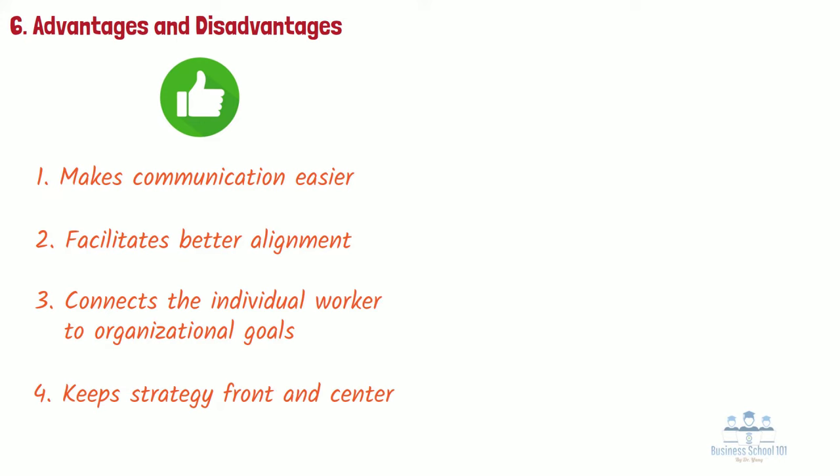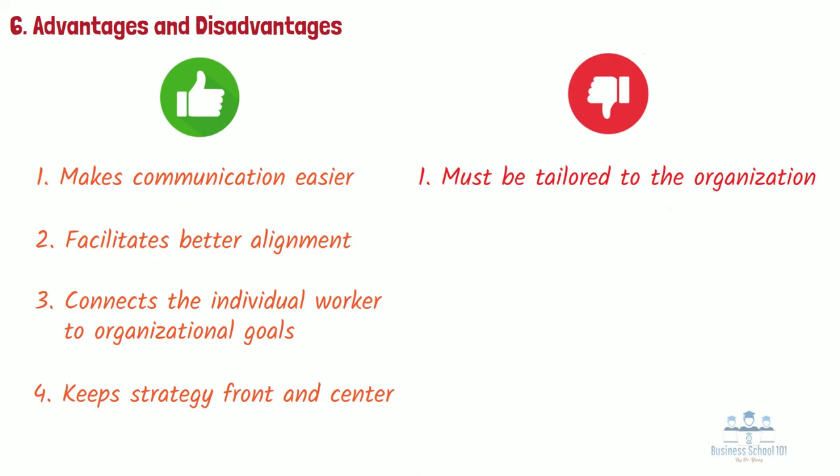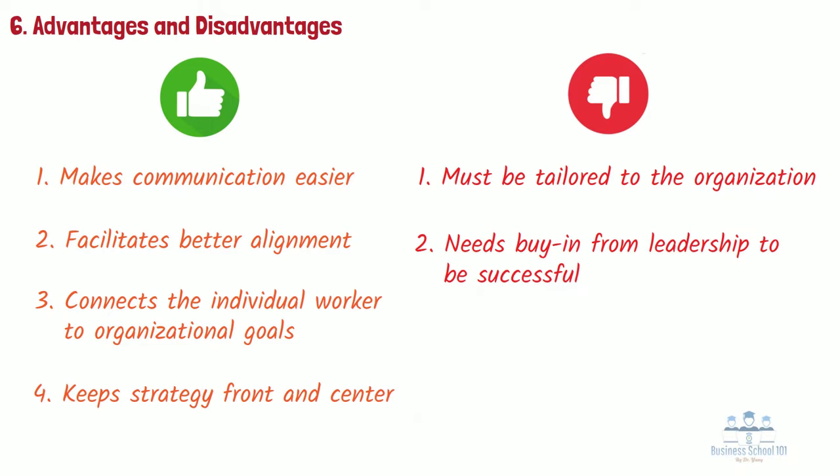While there are so many advantages to implementing a balanced scorecard system in your workplace, there are also potential roadblocks and disadvantages. 1. Must be tailored to the organization — a balanced scorecard is supposed to provide a framework from which to work from; however, it will still need to be customized to every organization using this system. This can take up a lot of time, and while examples are helpful, they can't be copied exactly due to the unique needs of every business. 2. Needs buy-in from leadership to be successful — for the balanced scorecard system to be fully effective, it must be implemented from the bottom all the way to the top of the organization. This means getting buy-in from leaders, which can sometimes take some convincing, not to mention the learning curve involved with getting the whole organization to use the new system.